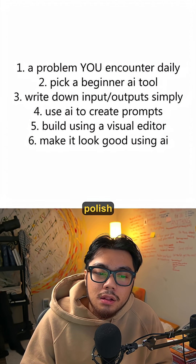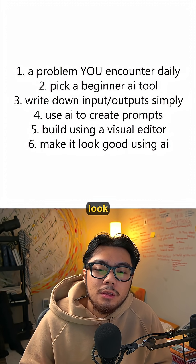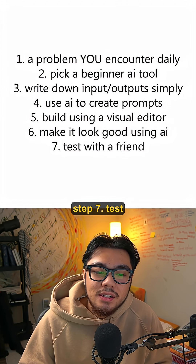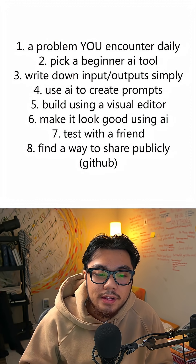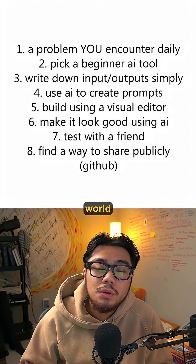Step six: add polish with Lovable or deploy using Zapier agents. Make it look professional in minutes. Step seven: test your app with one real user — get feedback before you go further. Step eight: share via artifacts or create a mini landing page. Show the world what you've built.